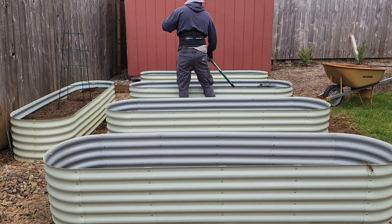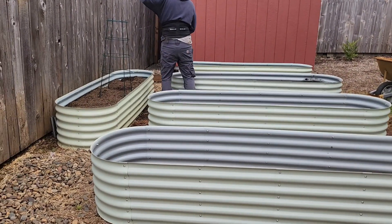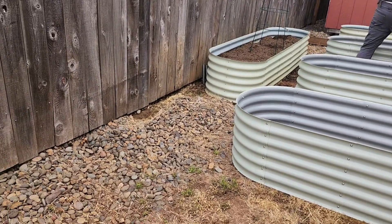Welcome back to The Helpful Home. I'm Sunday Dawn and on today's Tiny Tidy Tuesday, I'm giving you a rare glimpse into the side of our garden that is in the middle of a complete gut renovation.